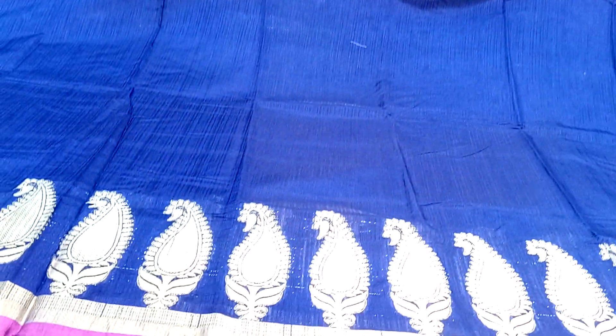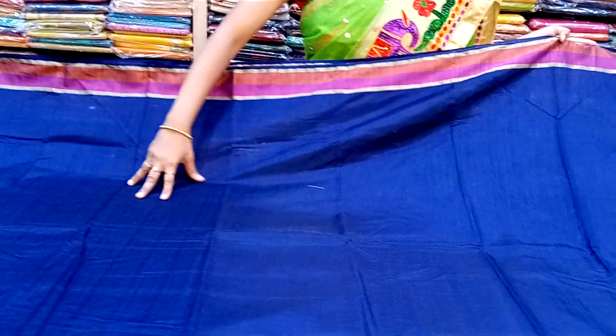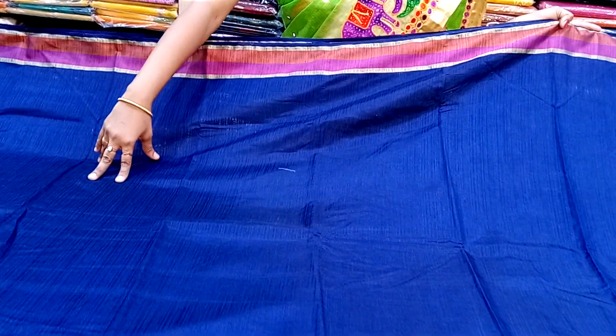We will also find a beautiful collection of falling Ross. We also find different collections of different colors. We also find the navy blue falling Ross.